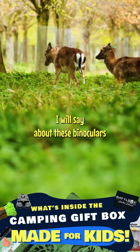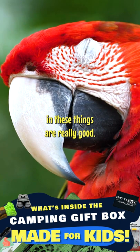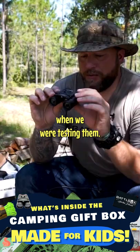One thing I will say about these binoculars that I was surprised about — the depth of field and the color in these things are really good. These actually really surprised me when we were testing them.